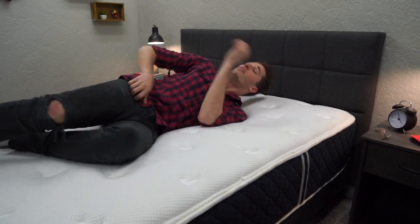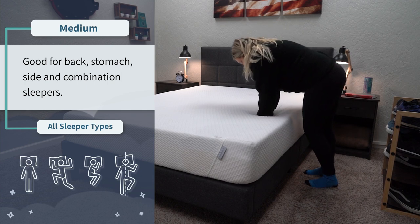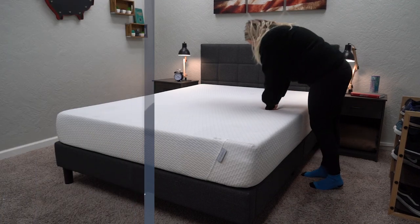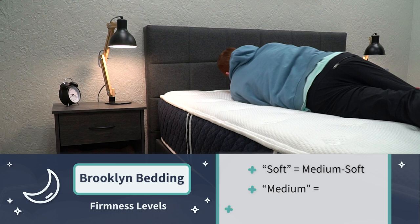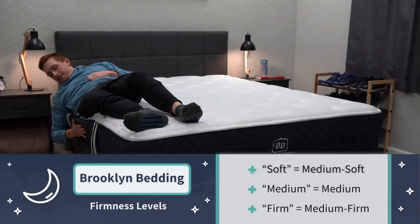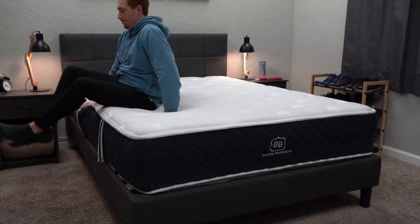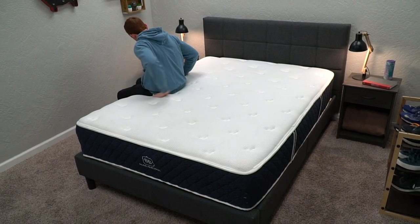For firmness, the Tuft & Needle mattress is available in one firmness — right around a medium — which should work for all sleeper types: back, stomach, side, and combination. Brooklyn Bedding is available in three firmness options: soft, medium, and firm. The soft is around a medium-soft, probably best for side and combination sleepers. The medium is similar to the Tuft & Needle. The firm is around a medium-firm, slightly firmer and perhaps best for strict back or stomach sleepers, since most back and stomach sleepers tend to prefer firmer mattresses.